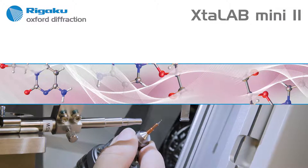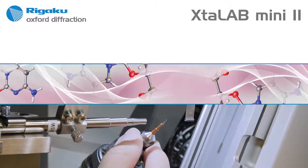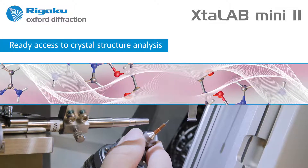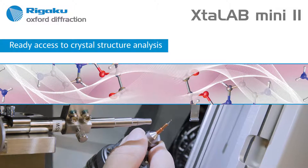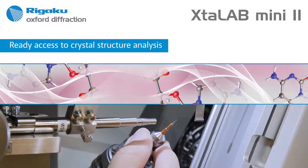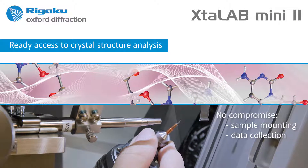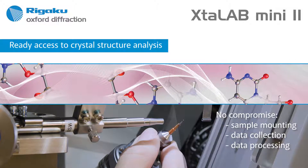With Rigaku Oxford Diffraction's Crystal Lab Mini 2 small molecule diffraction system, you can have ready access to crystal structure analysis right in your synthetic chemistry or teaching lab. With the Crystal Lab Mini 2, there's no compromise in sample mounting, data collection, data processing, or structure solution.